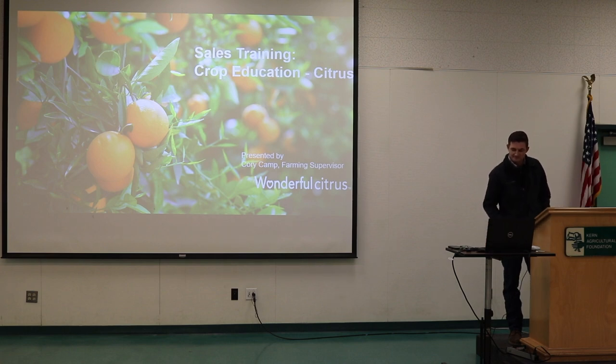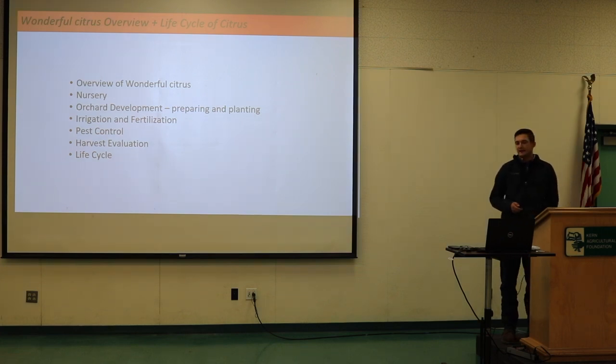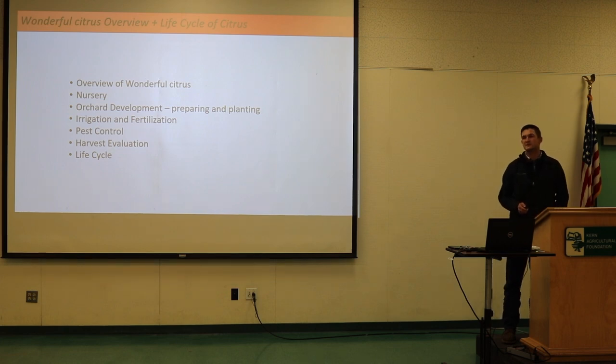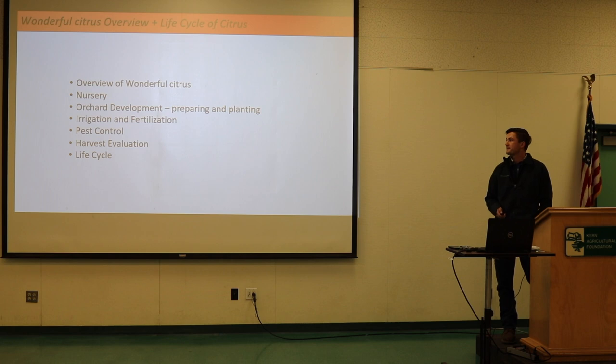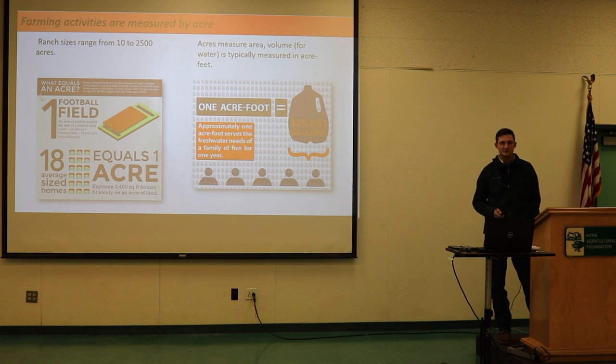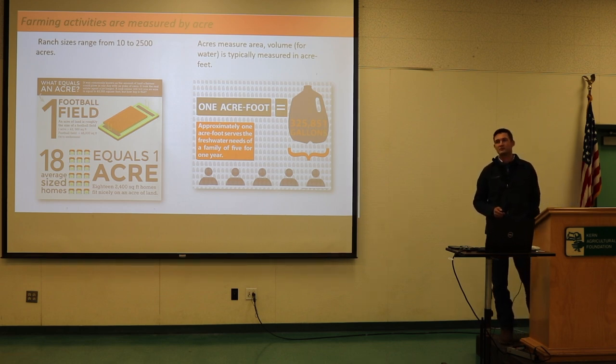Let's start. First, I just want to go over Wonderful Citrus and a few points before we get into the day-to-day operations. We have local nurseries, and we'll do an overview and then specify on a month-to-month basis. This is very simple, but important to understand: a ranch for us is anywhere from 10 acres to 2,500 acres. So the term 'ranch' is very broad.